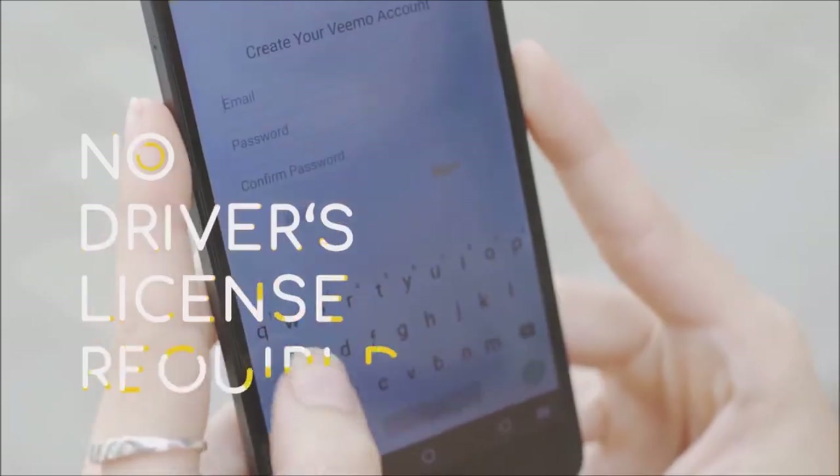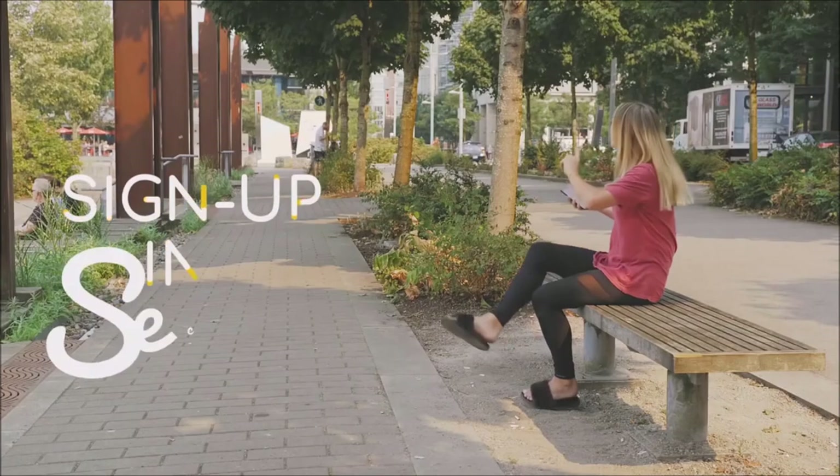No driver's license needed. Finding a vehicle is as easy as downloading a smartphone app and tapping a few buttons.